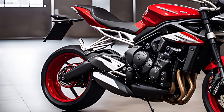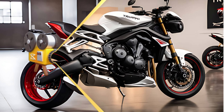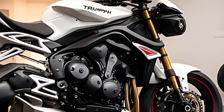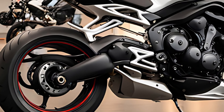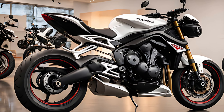Overall impressions — a weapon disguised as a motorcycle. Based on what we've seen so far, the 2025 Triumph Street Triple 765R is shaping up to be an absolute weapon. It's aggressive, insanely fun to look at, and promises to deliver an exhilarating riding experience. We're itching to get this machine out on the road and see if it truly claims the middleweight crown.